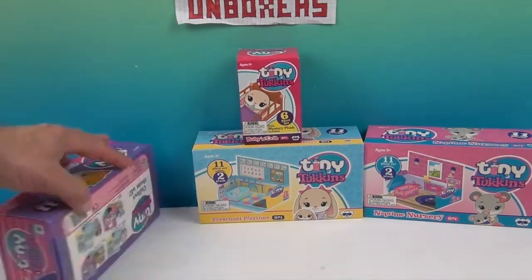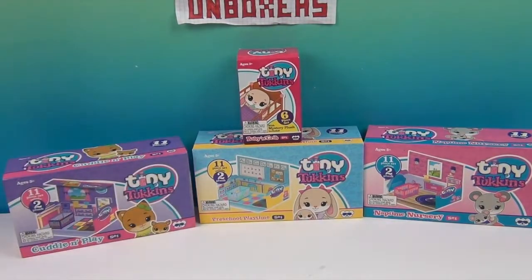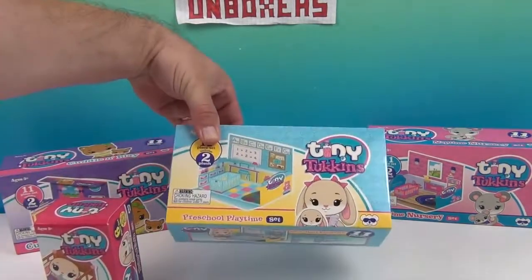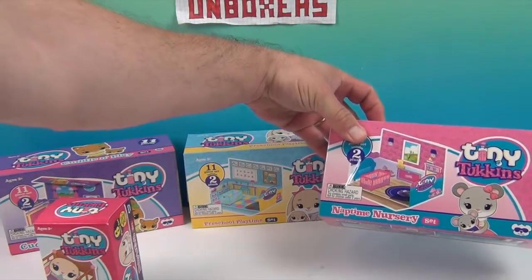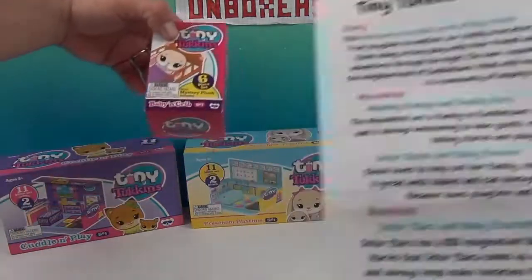These looked really cute. I'm waiting to see what they look like up close — close and personal! So we have the Cuddle and Play set, which is the Fox family. And then we have the Preschool Playtime, that's the Little Bunny family. And then we have the Naptime Nursery, and this is the Mouse family. As we open each one, I'm going to read to you about them.